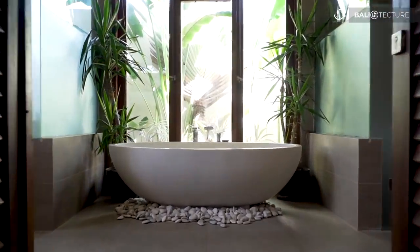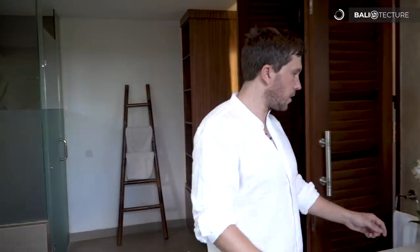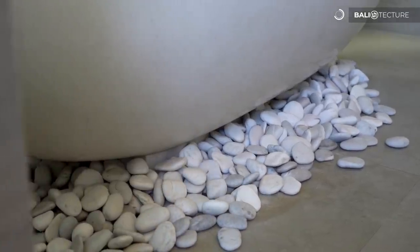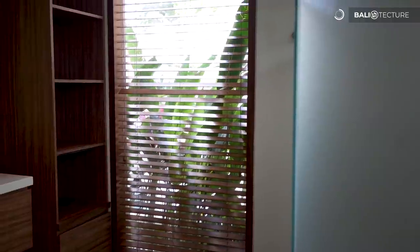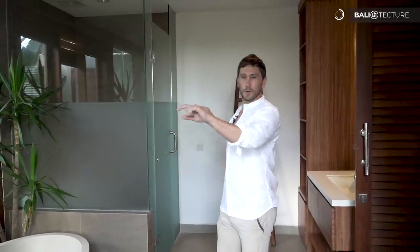Heading into the master bathroom — as I walk in, I notice right away there are two showers and a tub, which is kind of interesting. It's a really nice feel though, with a lot of natural light coming in. We've got an atrium area with trees outside and the finishings are really nice — lots of wood, wood toothbrush holders and soap holders, giving it that modern yet natural feel. They've also got rocks piled up around the tub, so it feels like you're outside even though you're inside. Comment below if you like the double shower or if you'd just go swimming instead.